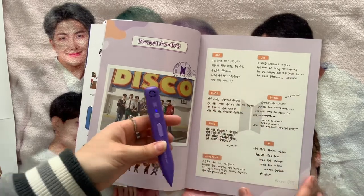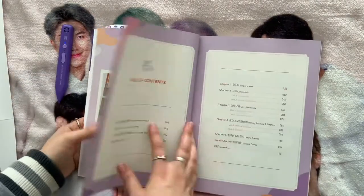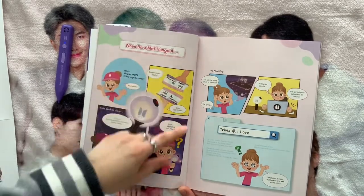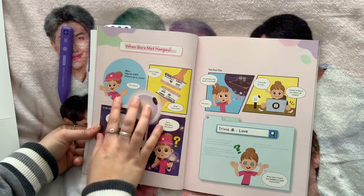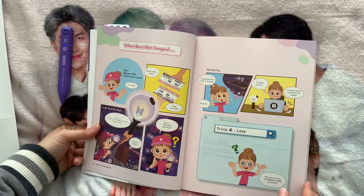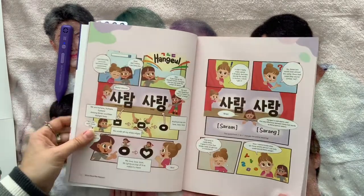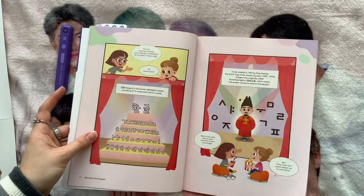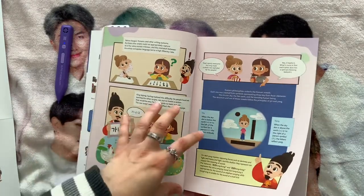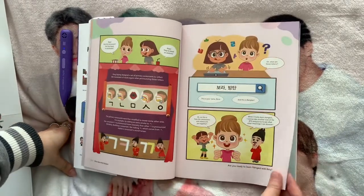Once I've figured out how to speak Korean a bit more, I'll be able to understand what they're saying, which would be really cool. The book tells you a short story about how Hangul started — following a girl called Bora who was listening to a song, not understanding it, and wanting to know what it said. She then learns about Hangul and how it started, which is really interesting if you've never learned it before.